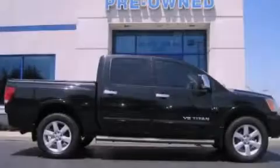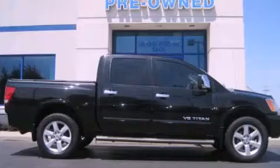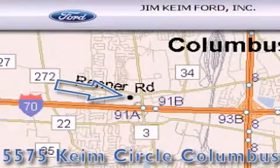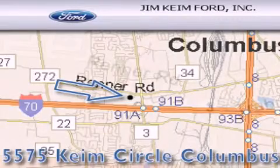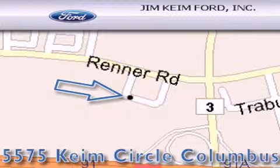This vehicle won't last long at this price. Call and arrange a test drive now. Jim Keim Ford is located at 5575 Keim Circle in Columbus. Our goal is to exceed all of your expectations to ensure that you'll return for future visits.